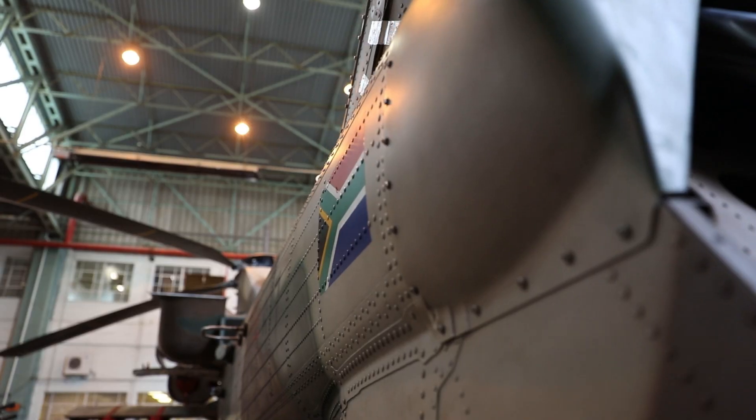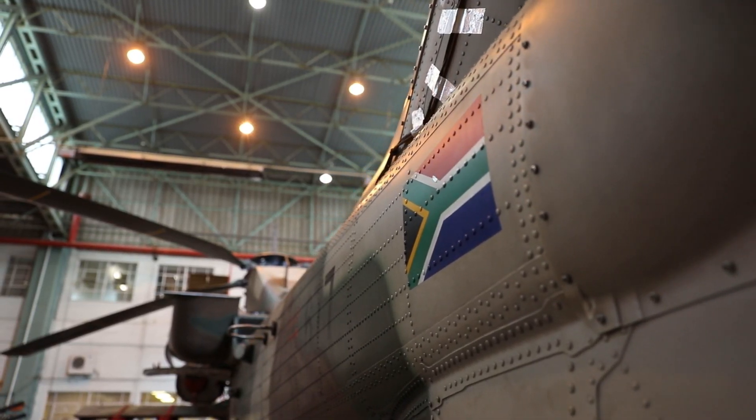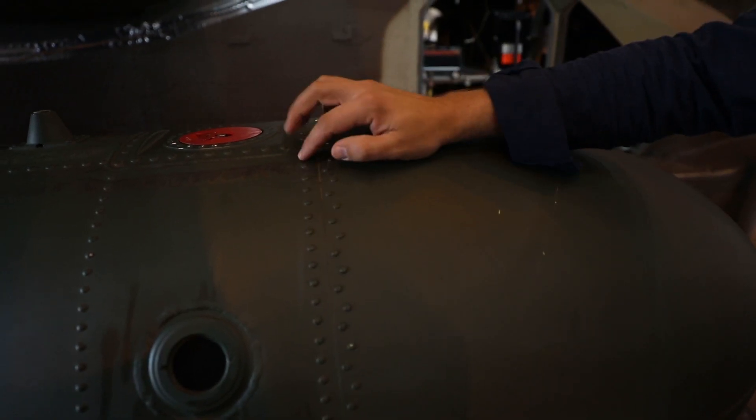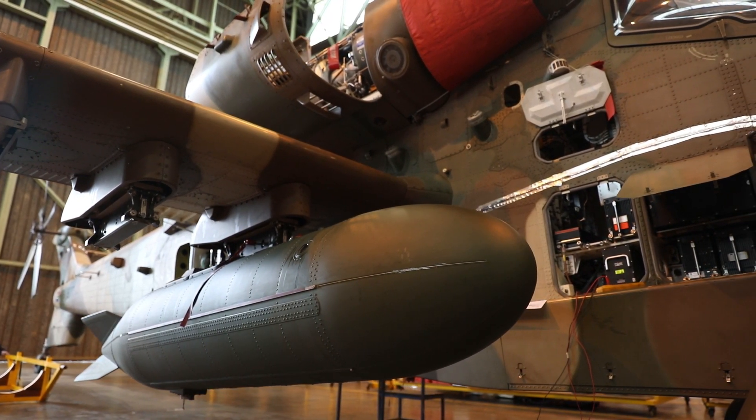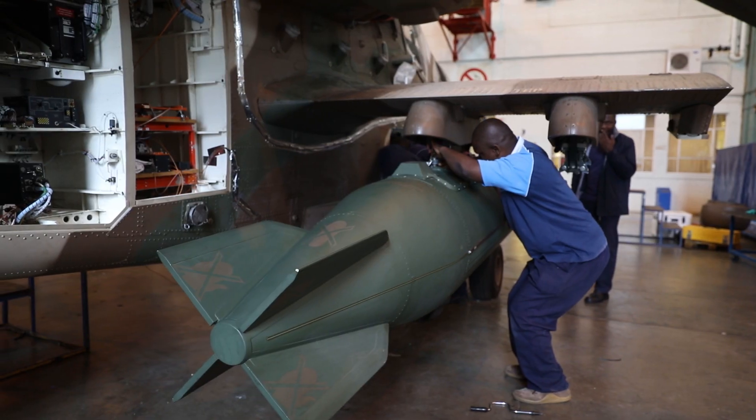It is at Denel Aerostructures where the rubber meets the road — or rather, where the fuel gets to slosh or not. It is here where the new technology was applied to a system under development and tested.